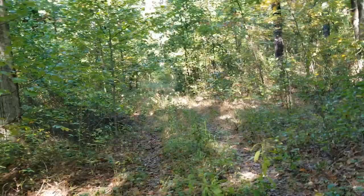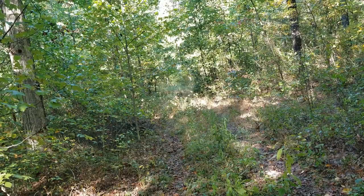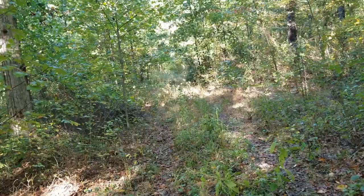Once I get up here, there's a trail that runs perpendicular to this logging road and I'm going to hang a left. Right through that area also goes into another good old growth oak forest, so that's where I'm headed right now.